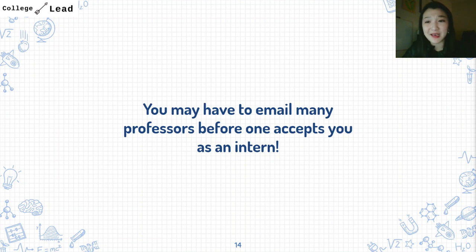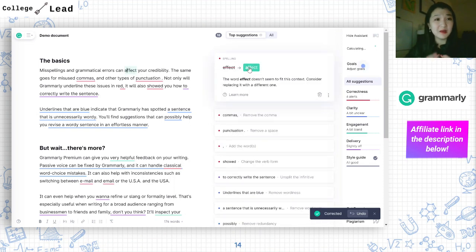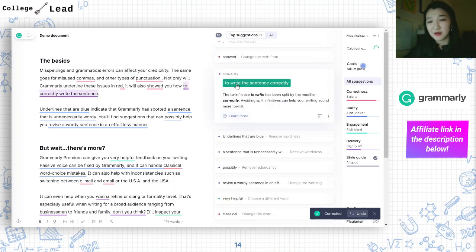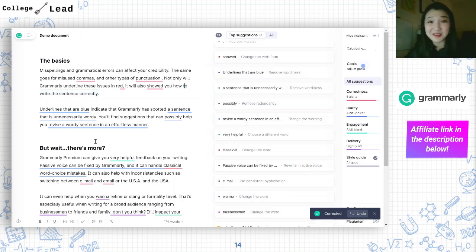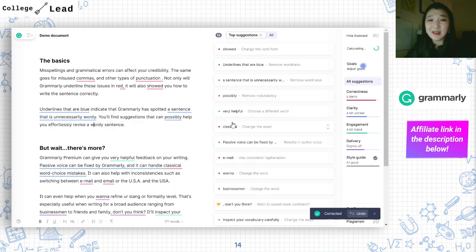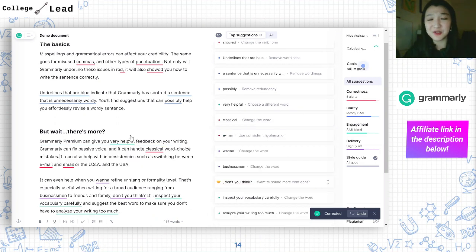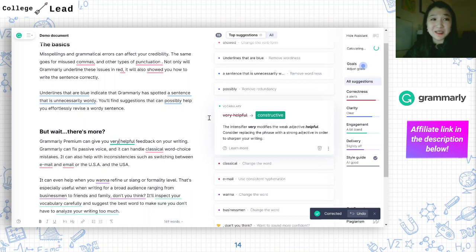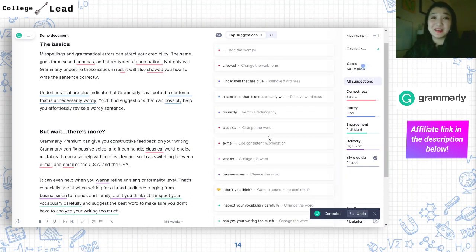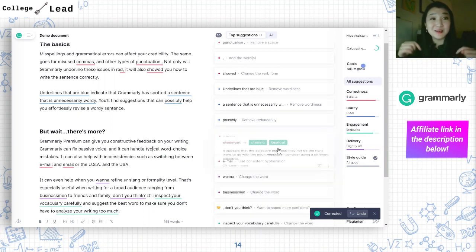One thing I do want to add: Grammarly is a great way to check any of your texts — whether it's an email or a homework assignment — and will help you polish your writing in terms of spelling, grammar, phrasing, and being more concise. I have an affiliate link for Grammarly in the description below. Grammarly hasn't paid me to mention them, but using my link would help support this channel and enable me to continue making videos like these.